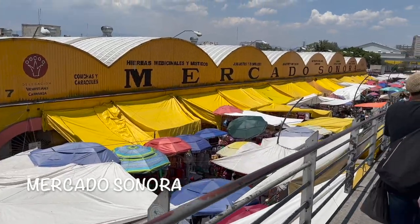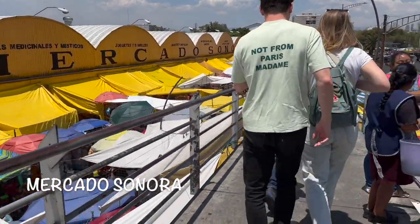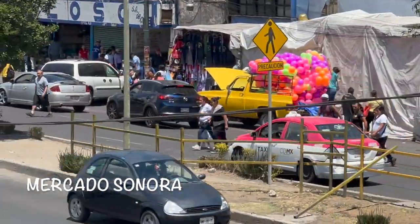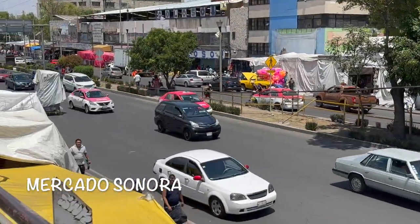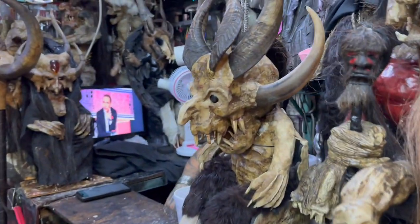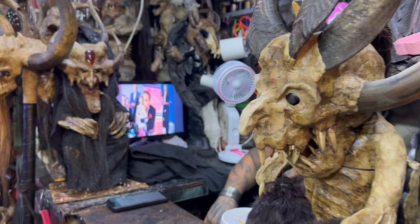Nearby is the Sonora Market, specializing in a variety of merchandise such as pottery, party items, live animals, herbal medicine, spells, and amulets. At this spot I was asked not to film people's faces due to items revolving around magic, spells, and possible witchcraft.